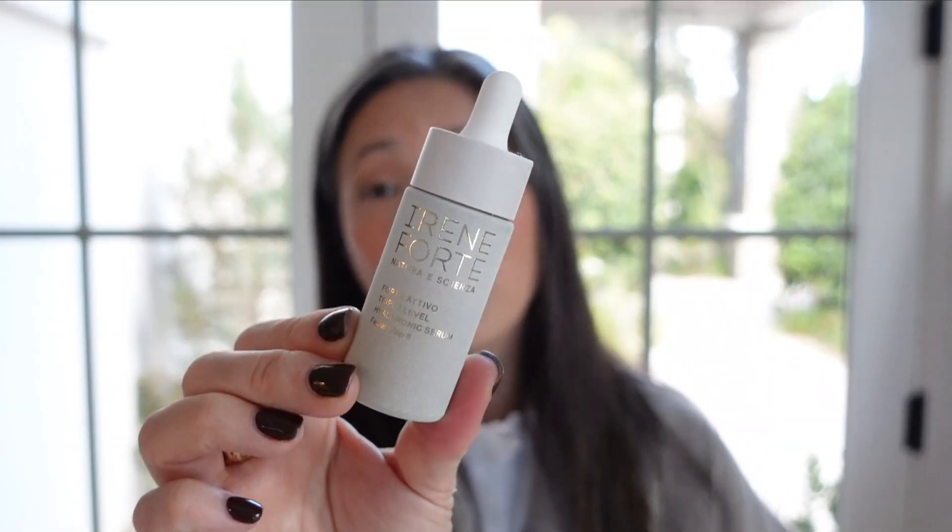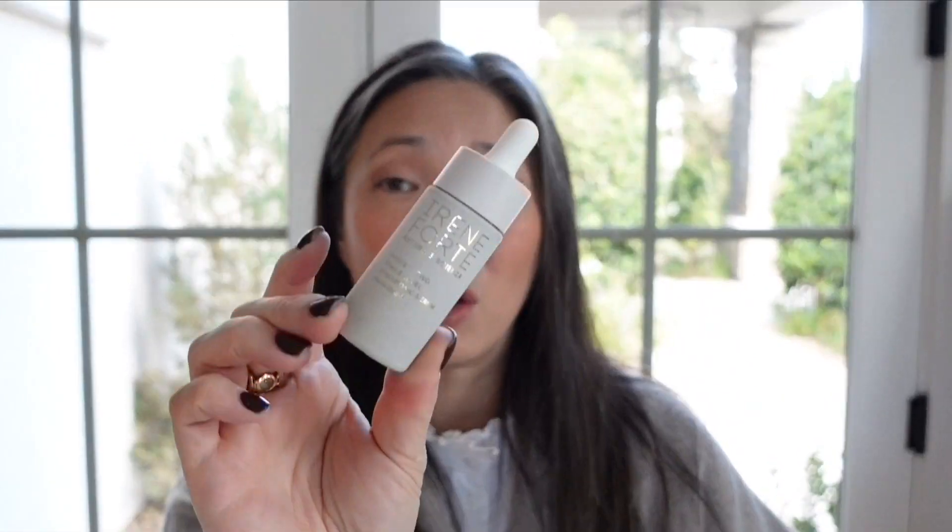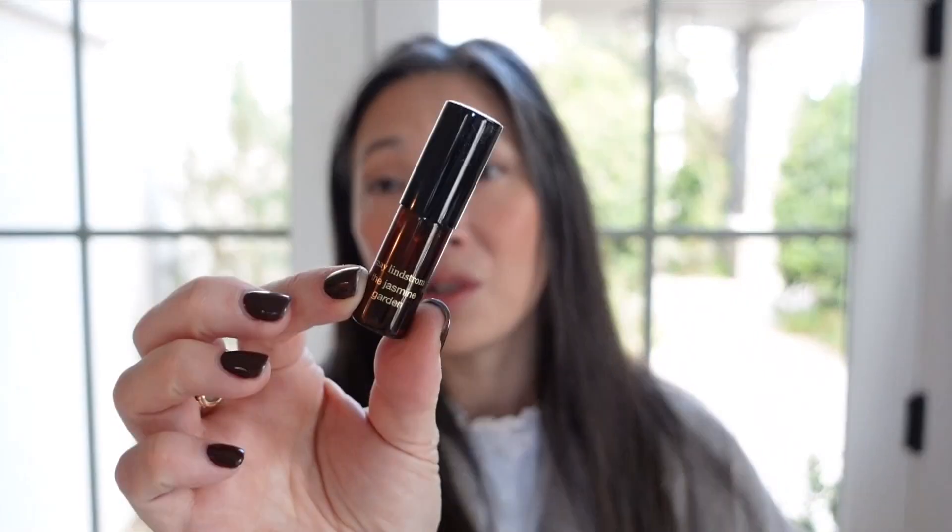Here is the Irene Forte hyaluronic serum. It's very nice, but I was using it right after I finished the Dr. Barbasturn hyaluronic serum, which is probably my all-time favorite. So while this was very nice, it really didn't stand up to that one, and I don't think I would repurchase it. I know Irene Forte is more of a clean, botanical brand, so if that's your thing, you'd probably enjoy it.